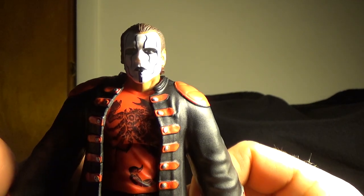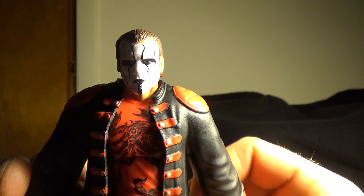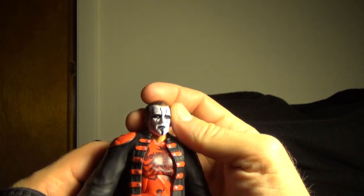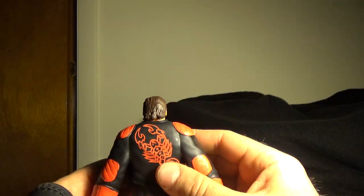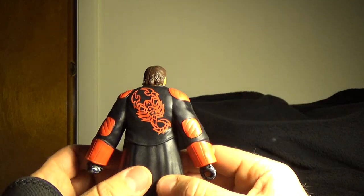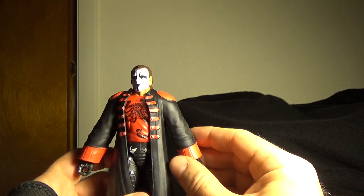Here he is, Sting. There's the figure. I'm trying to zoom in and show you as best I can what he looks like. The paint is really good. I like the likeness — they nailed it. I'd say Mattel, since they picked up the license for the WWE wrestling toys — well done. They were like a hit and miss with some of the figures.